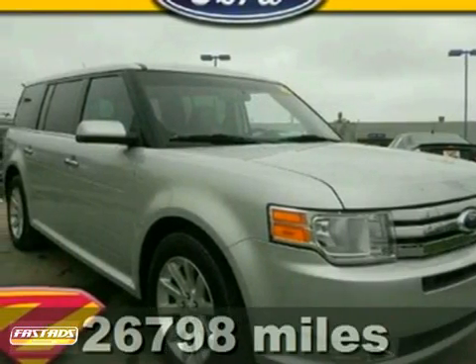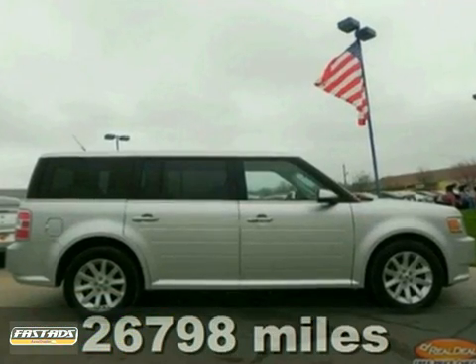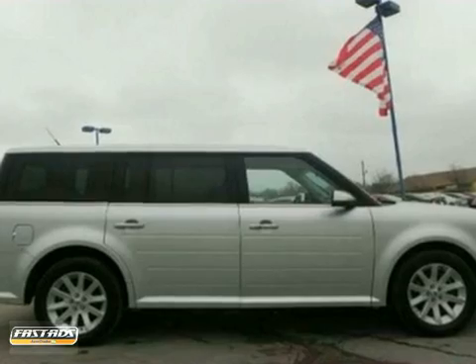You'll be hard-pressed to find a nicer 2010 Ford Flex than this all-around champ. This outstanding Flex is the family hauling SUV with everything you'd expect from Ford and then some.